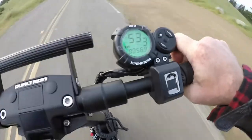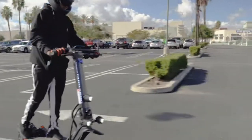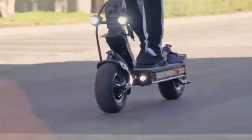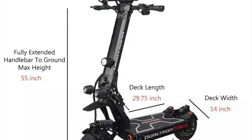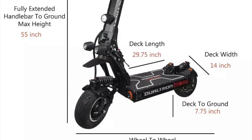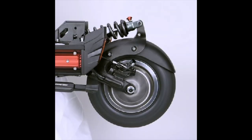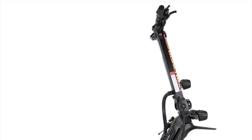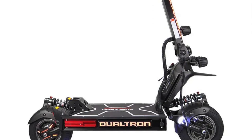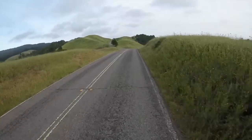With a hill climb angle of 35 degrees, the Dualtron X Limited effortlessly tackles inclines, allowing you to conquer hilly terrains with ease. The scooter's robust construction can support a maximum load of 330 pounds. It is powered by dual 2,000-watt motors, complemented by dual 50-ampere square-wave motor controllers, delivering road-ripping acceleration and enabling the scooter to reach its impressive top speed.